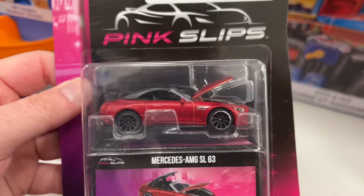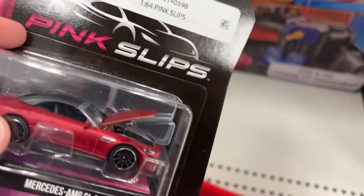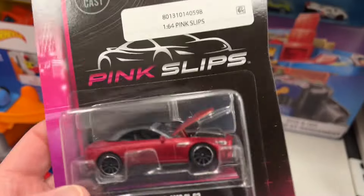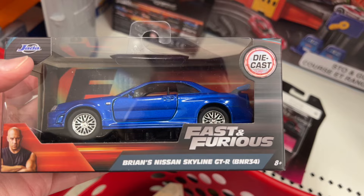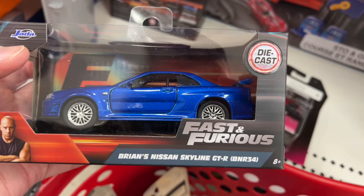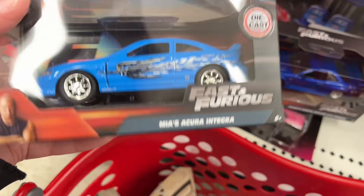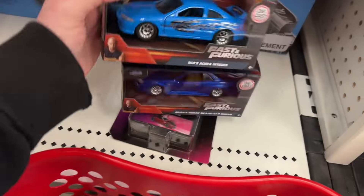The Mercedes — had not seen this one for Pink Slips. Jada, if you're listening, you've got to make these cards lighter from at least the middle down, because the cars just don't pop with that dark background — especially on the darker models, it looks too dark. And here is Brian's Nissan Skyline GTR BNR34 in blue — there it is. Pretty nice. And look at this blue color — wow, Mia's Acura, just like the movie. It looks awesome. Really nice, those are two great ones.